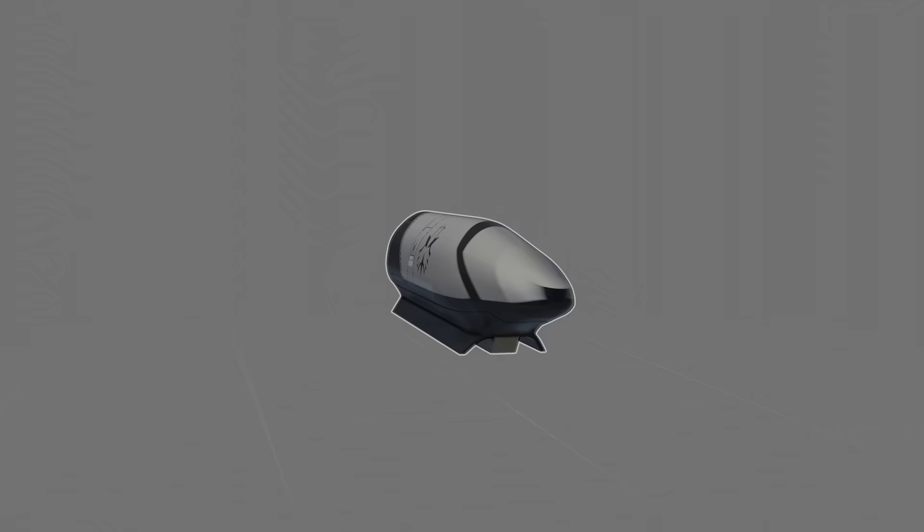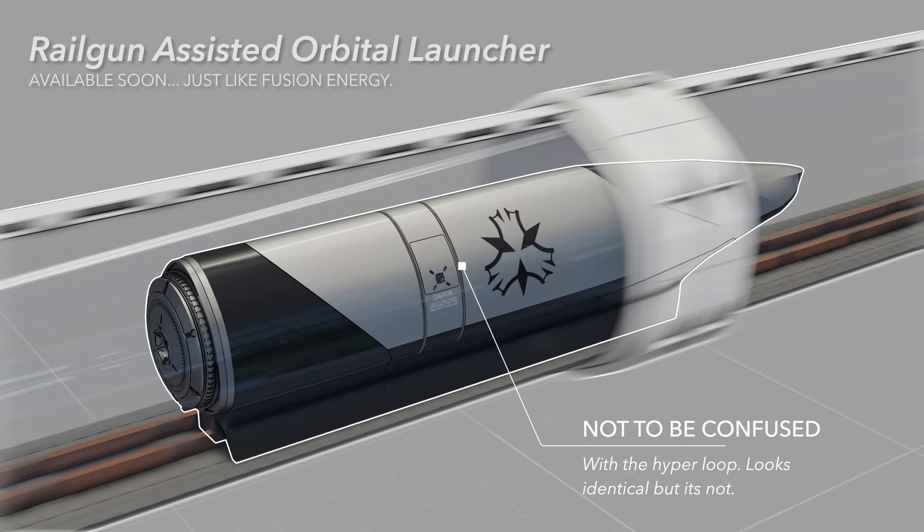Allow me to introduce the Railgun Assisted Orbital Launcher — the best and safest way to get to space. For those of you that don't know what a railgun is, it is a simple concept with a great range of applications.